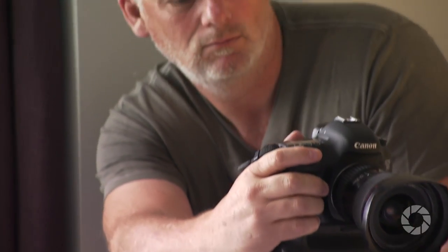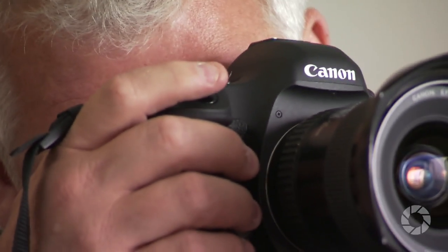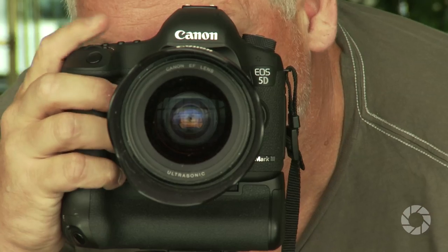And lastly, number nine: just get out there and do it. Get creative. Take chances with your compositions. After all, in the end, they're only pixels and can be deleted and re-shot.